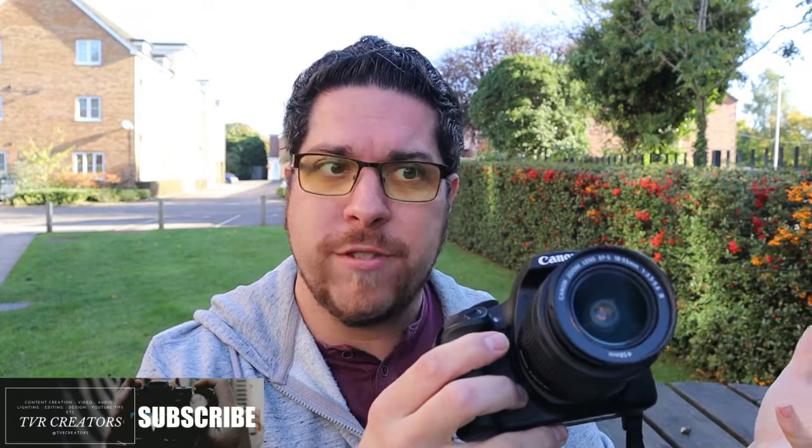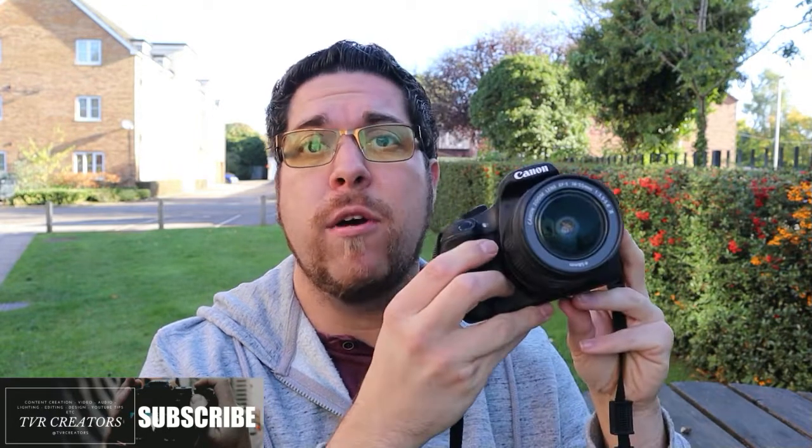And you can get, if you want to spend slightly less, the 4000D. And this is actually the 1300D — sorry, the 1300D. They're all pretty much the same camera, just this is a slightly older version.